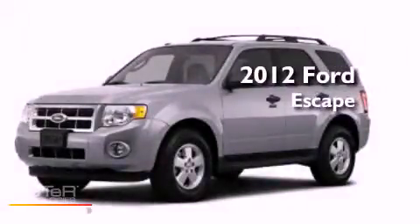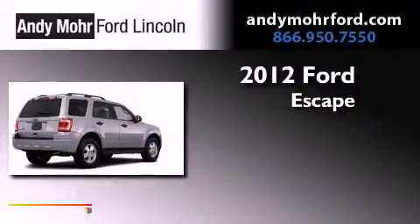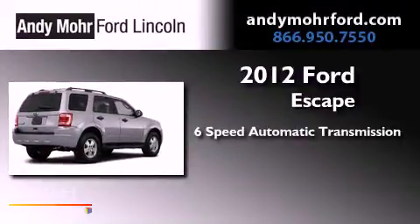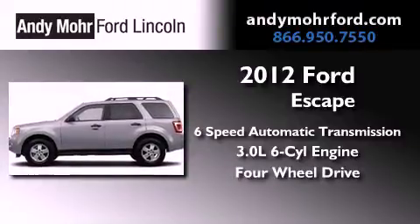This is a brand new 2012 Ford Escape. This vehicle has seating for seven adults, a 3.0-liter V6, and the added capability of four-wheel drive.